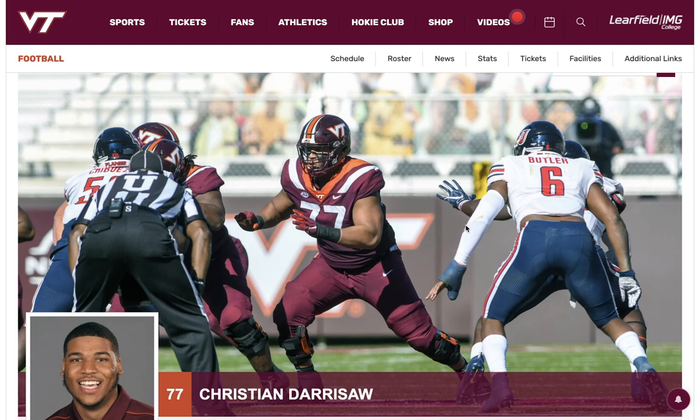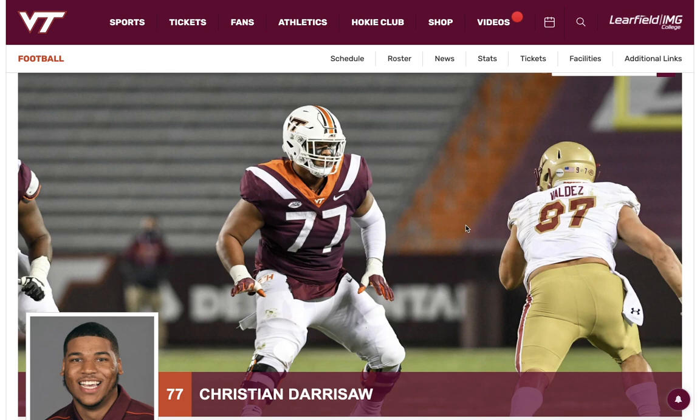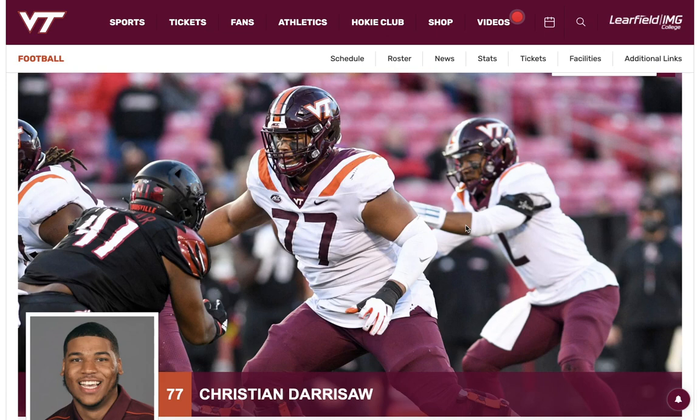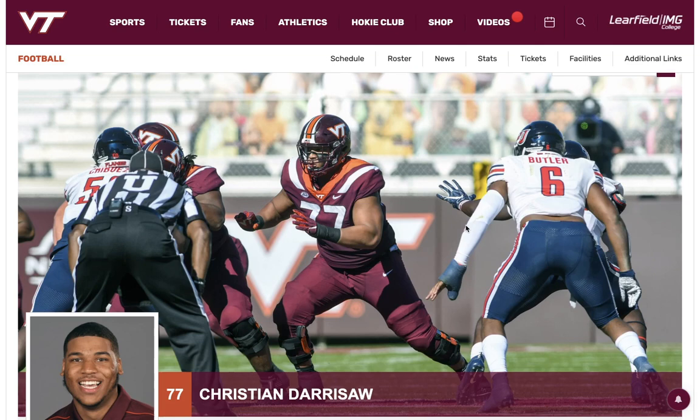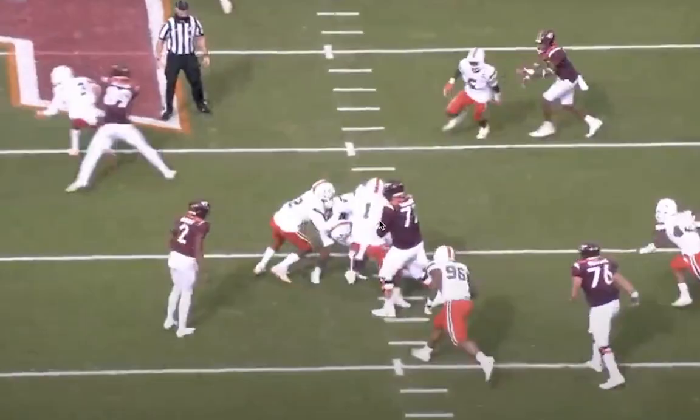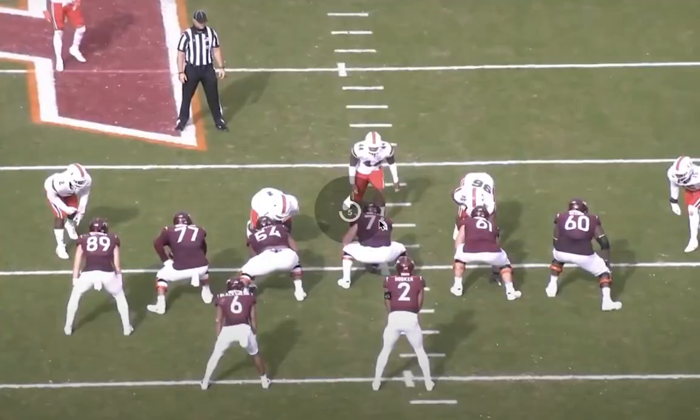Today we're looking at Christian Derissaw — good lineman name — left tackle for Virginia Tech. He played early as a freshman in 2018 and got better every single year. He made a big jump in 2020 at the left tackle position. Interesting player: length, athleticism, some power to his game. There are some finishing questions and some questions with how he plays a set. I'm not quite as high on him as my first watch-through, but if you get this guy, you should be excited — I think he can be a franchise left tackle in the NFL.